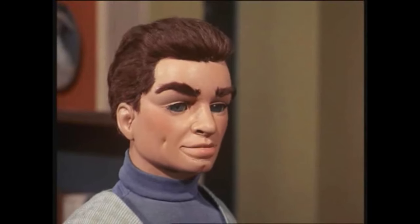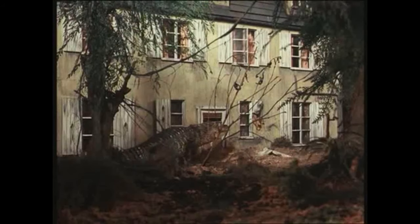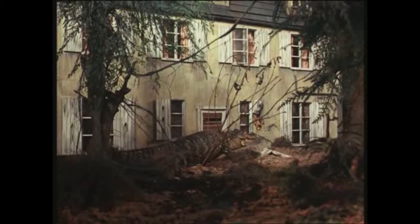Giant alligators! In a strange homage to B-movies, this episode follows a group of people in Louisiana who are trapped in their home by giant mutated alligators, and it's up to International Rescue to save them.